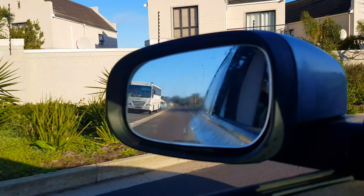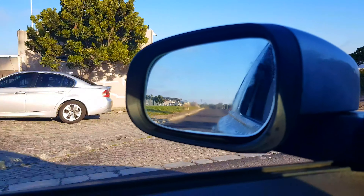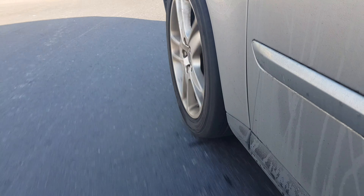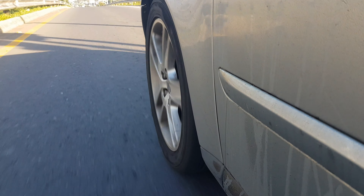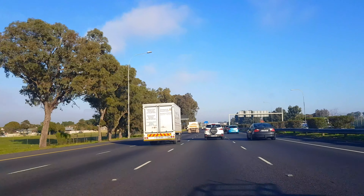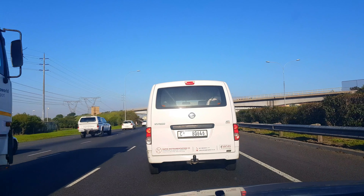We just got those snacks and we'll be heading to the mountain now. If you've taken the N1 route to the mountain, just remember that there's traffic between 6 and 9, so try to miss that traffic.